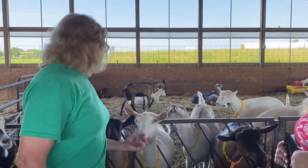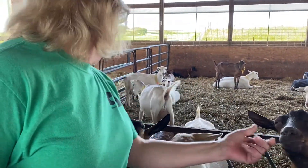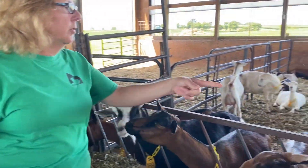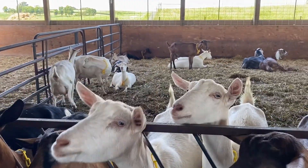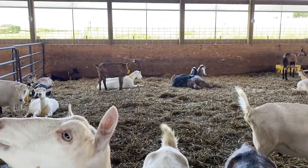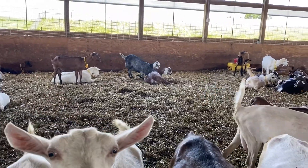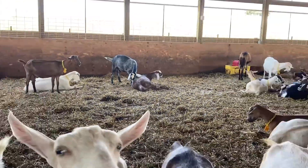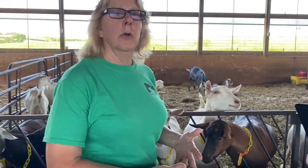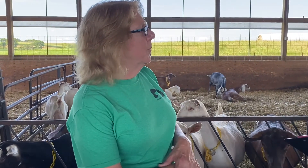Well, this would be a Saanen mix, this would be an Alpine, here's another Alpine, there's a purebred Saanen in here, and we also have some — if you look over here at the long-eared ones, those are called Nubians. And then we have a few Toggenburgs also and a couple of LaManchas, so that covers a few of the breeds.